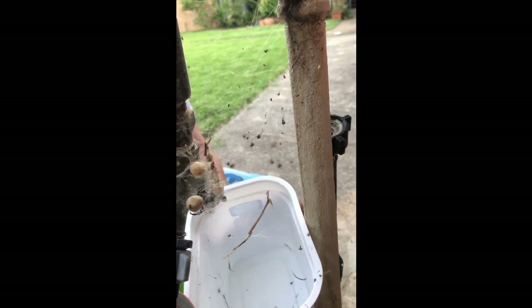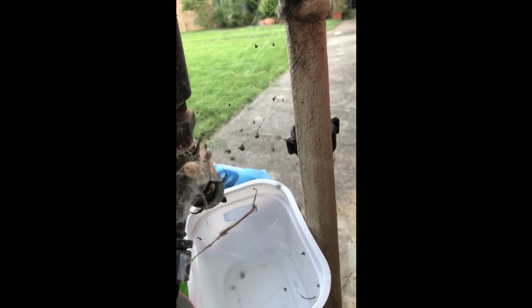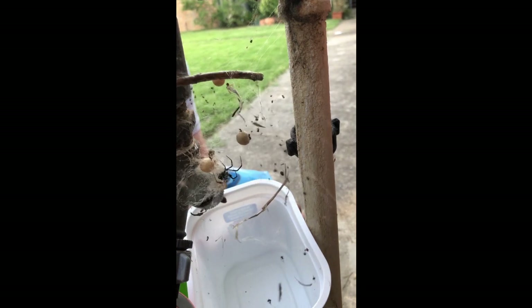Relocation of redback spiders can sometimes be difficult because of how and where they build their webs. Most of the time it's also not necessary, given that they rarely leave their web and once you know where they are, you can probably just avoid putting your hand in there. The Theridiidae spiders, which is the cobweb weavers — the family redbacks belong to — often build the same style of webs and they have a similar first line of defence, which is to retreat to a shelter or to drop from the web.